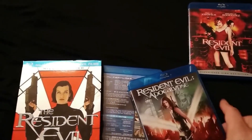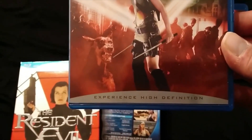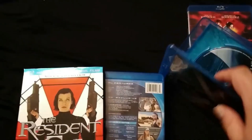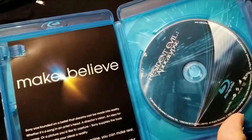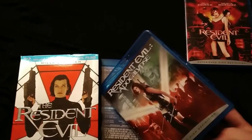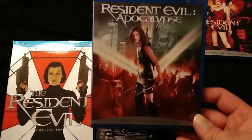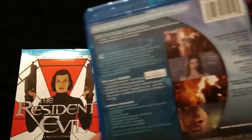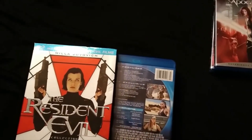Then we get Resident Evil Apocalypse. You'll notice on the bottom it says 'Experience High Definition.' Again with the snap case. There we got the Resident Evil Apocalypse disc. There are no inserts — no artwork or anything like that. You could call this a bare-bones Blu-ray, but it actually has a ton of features on it, so it's not really bare bones.